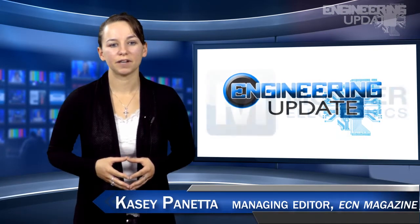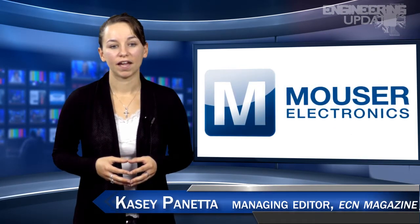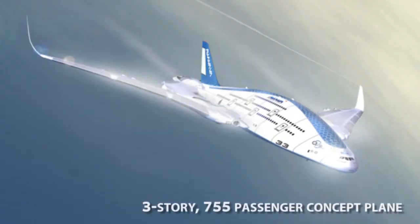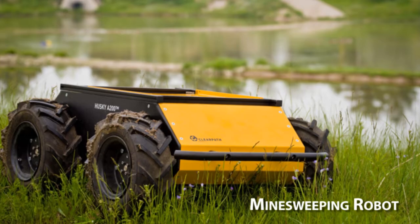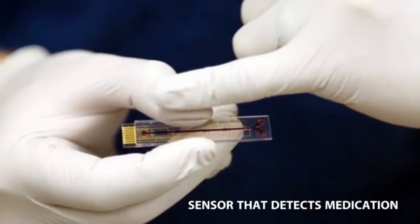Welcome to Engineering Update. I'm Casey Panetta, Managing Editor of ECN. In this week's episode: a three-story, 755-passenger concept plane, a mine-sweeping robot, and a sensor that detects medication.